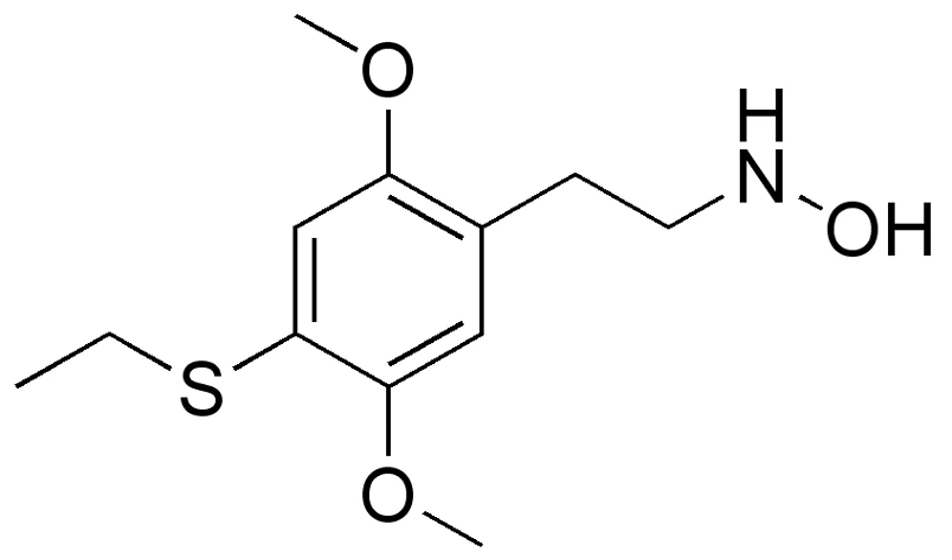HOT2's full chemical name is 2-(2-ethylthio-2,5-dimethoxyphenyl)-N-hydroxyethanamine. It has structural properties similar to 2C-T-2 and to other drugs in the HOT series, with the most closely related compounds being HOT7 and HOT17.